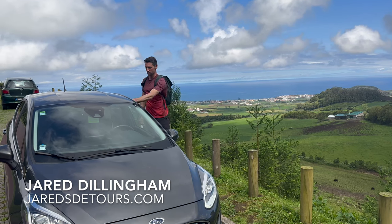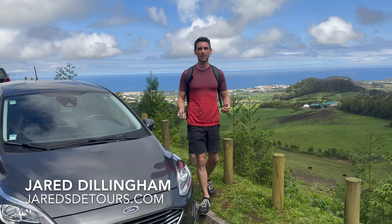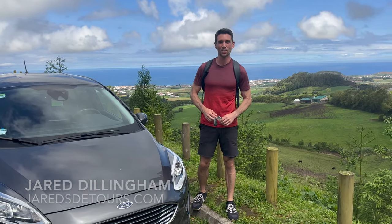Hi, I'm Jared Dillingham, just about to return our rental car in Ponta Delgada and wanted to share a few things about our driving experience here in the Azores.